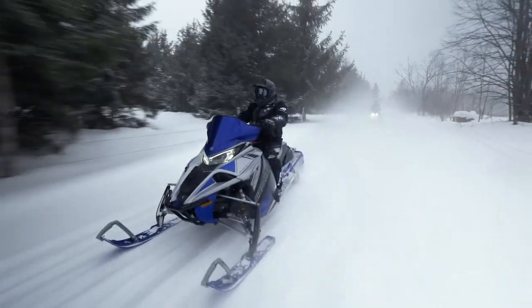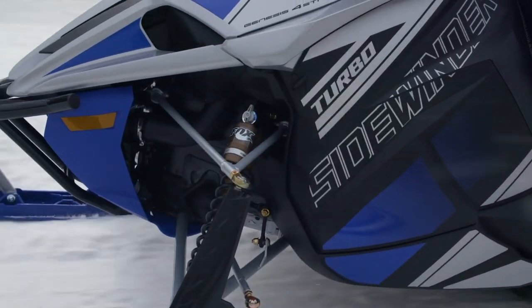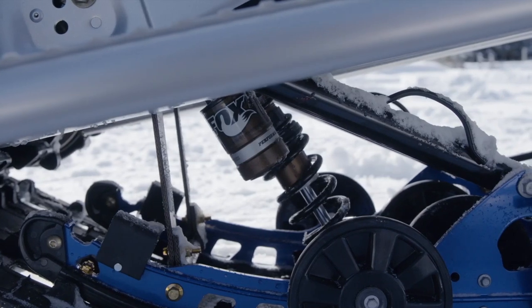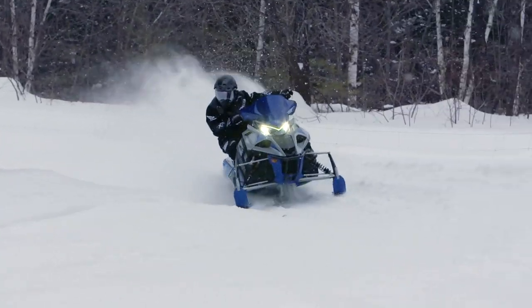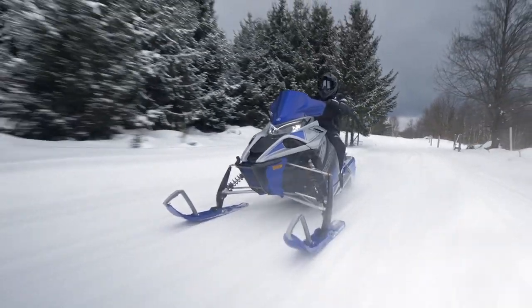There's another new Sidewinder for 22 as well — it's the LTX LE QS3R. This model comes with Fox QS3R dampers. These super easy-to-adjust shocks are rapidly becoming the benchmark for excellent ride quality. The R suffix now denotes added rebound control.